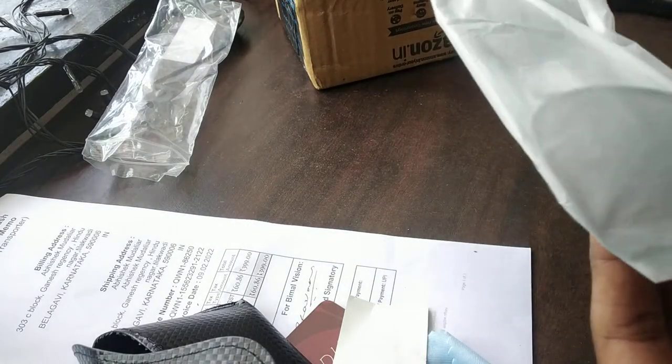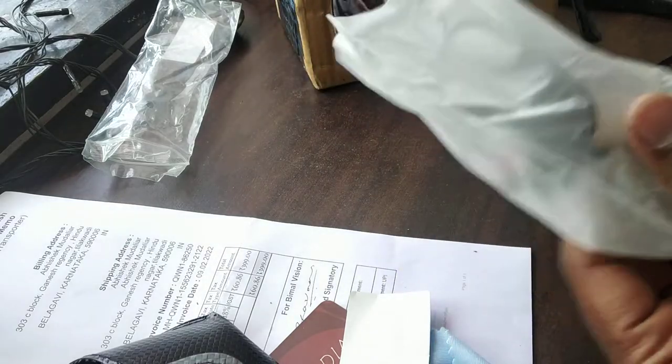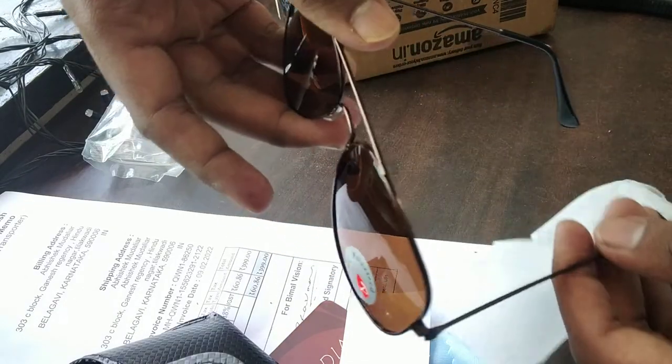There are a lot of polarised sunglasses on Amazon which claim to be polarised, but unfortunately many of them don't have this label — which I'm going to show you now. You can see this thing that says 'polarised'. If your glass does not have it, please don't buy.